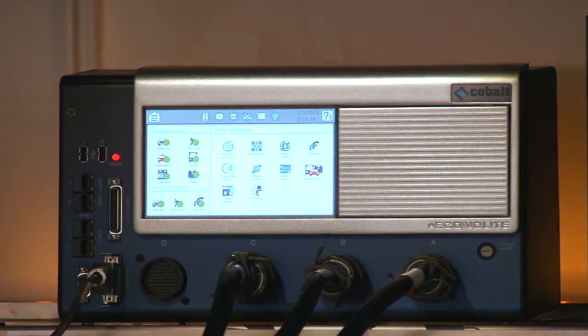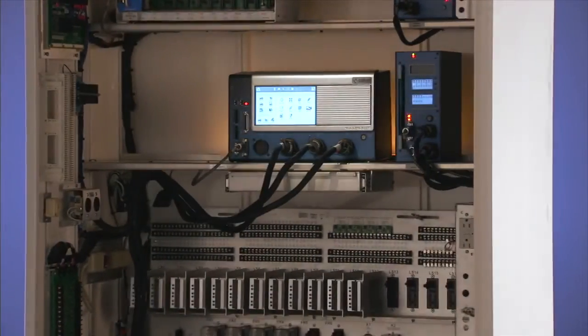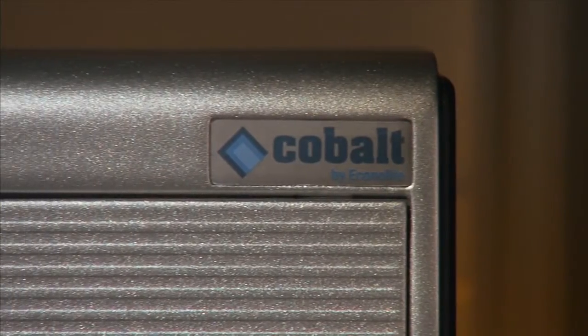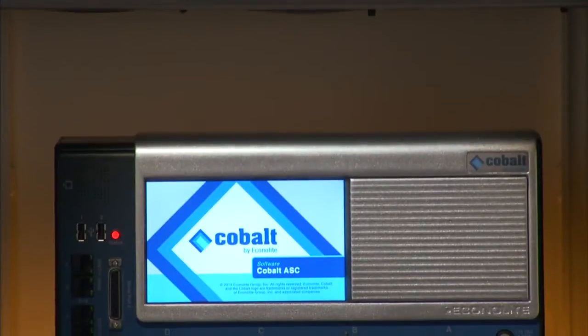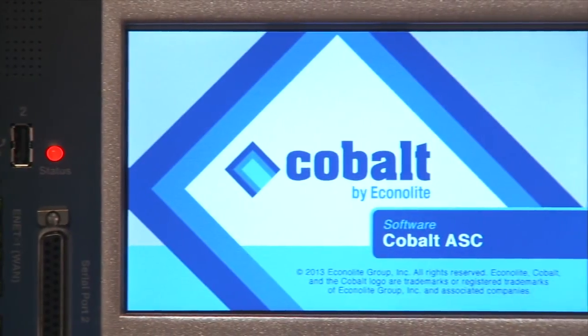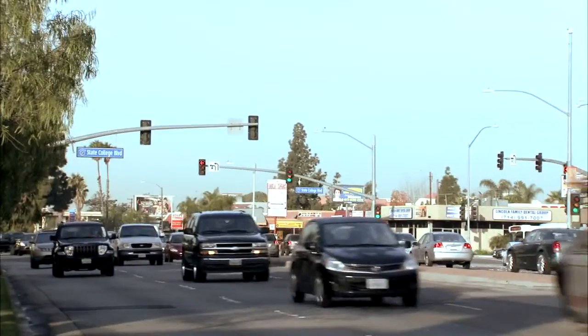Cobalt represents the traffic control industry's first 7-inch touchscreen with enhanced brightness and environmentally hardened LCD technology. Cobalt combines the proven software, design flexibility and unique feature set of Econolite's ASC3 family of controllers with a breakthrough touchscreen user interface.